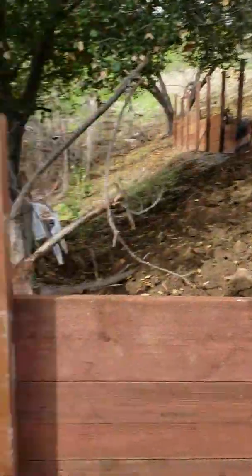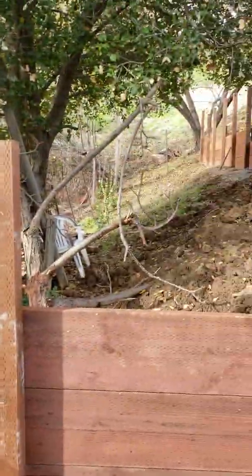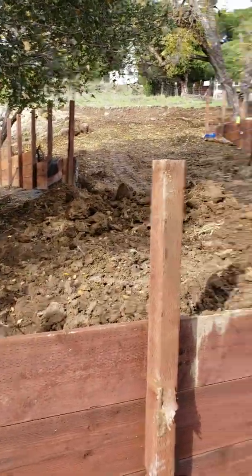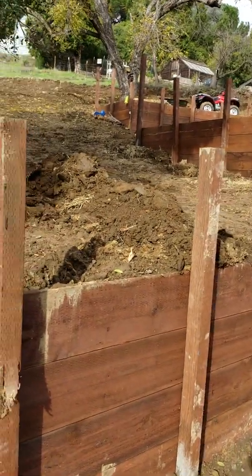This is from Lafayette, California, a small town in the San Francisco Bay Area with a lot of hills and a lot of water problems. For more information, go to hydroblockswest.com.